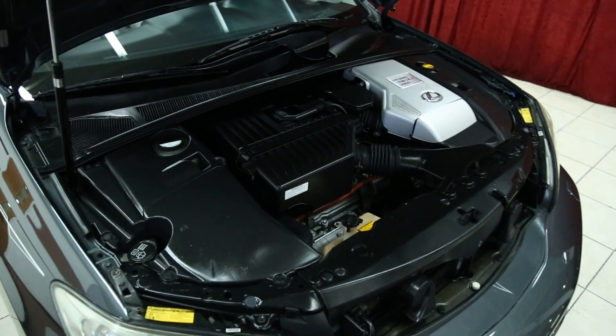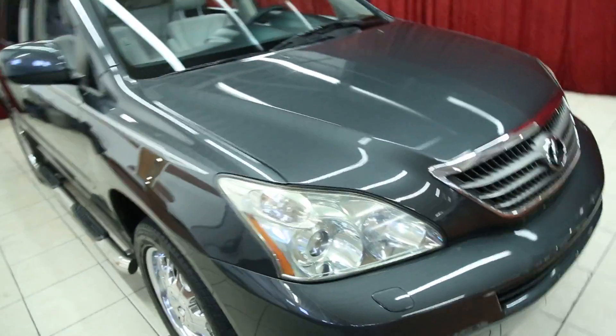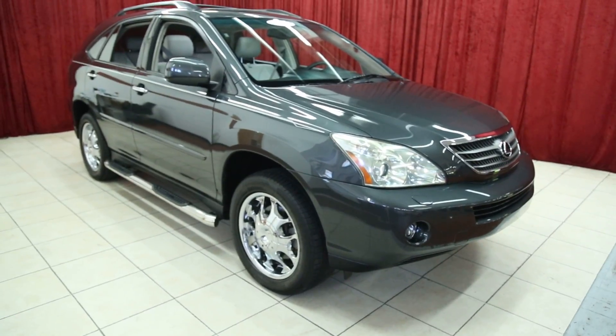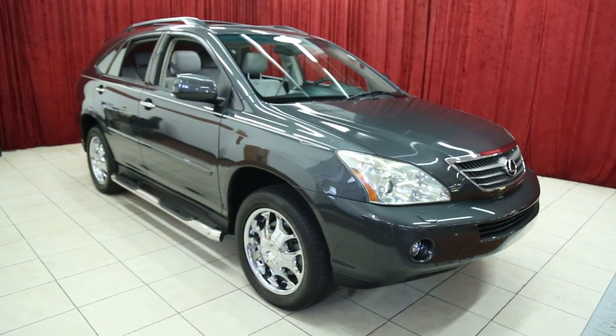Thank you so much for joining us. Thank you for viewing our Lexus 400H. For more information on this vehicle or others like it, please check out our website at spanosmotors.com.